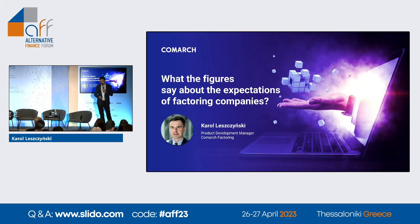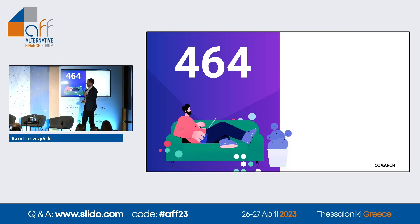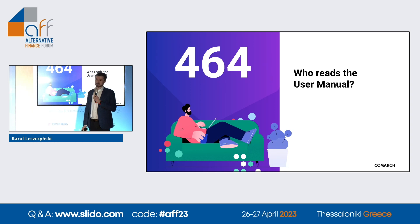I would like to say a few words about the numbers — what the figures say about expectations. I want to ask you: what do you think this number stands for? It's a hard question. 464. This is the number of pages in the user manual of a Volvo premium car. And my question is: who reads user manuals? You do — yeah, with almost 500 pages.